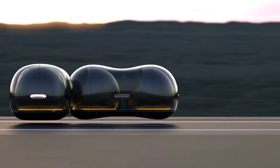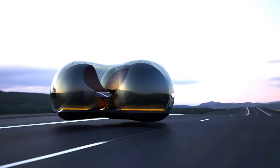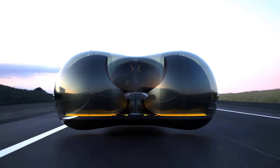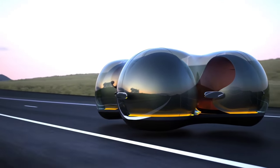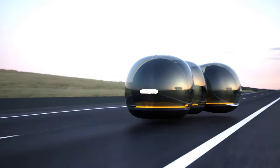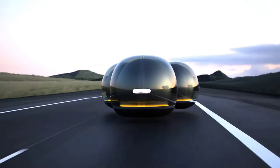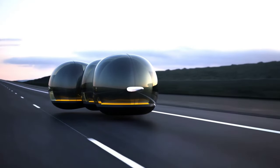With the ability to link multiple pods through magnetic belts, the Float transcends the traditional notion of solitary travel. Moreover, its adaptive glass technology, altering opacity at will, ensures a balance between privacy and inclusivity. And with a smartphone app facilitating hassle-free rental, reminiscent of contemporary ride-sharing services, the Float stands poised to revolutionize the way we perceive and experience urban mobility.